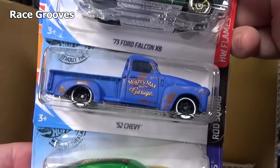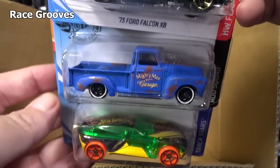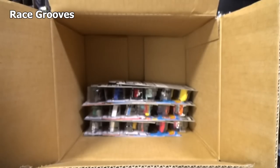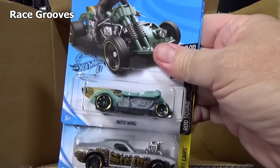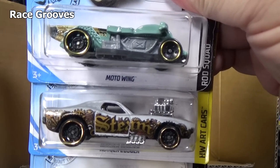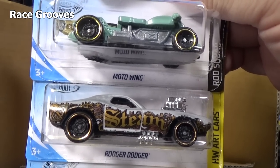There's another '52 Chevy and another Forward Force. Not that I keep track of every car, every release — it's too much, there's so much. Plus, I collect more than one brand so I can't keep track. Moto Wing. Plus I've got other things to do, not just collect toy cars.